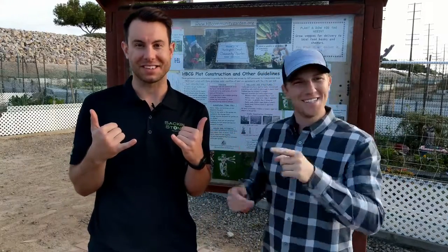300 square feet of gardening for $150 a year. In today's episode, we're going to be talking to you about the Huntington Beach Community Garden with our very special guest, Stipe Lassick. Stay tuned.